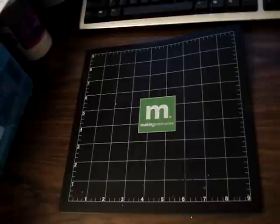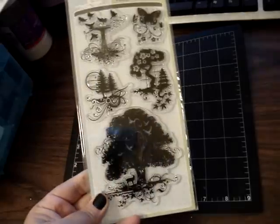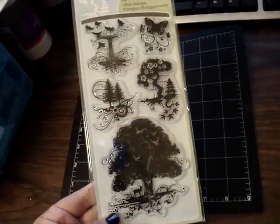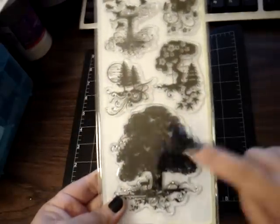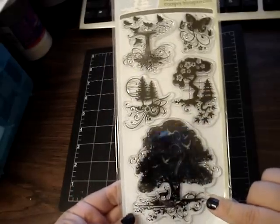After I'd seen Rose's video, I love that stamp set she got. So I was searching for it and luckily there were two left, so I got it. I love this tree. So thanks for sharing that, Rose.